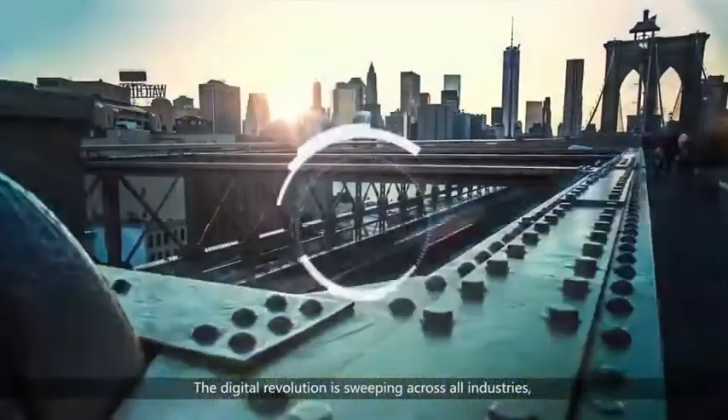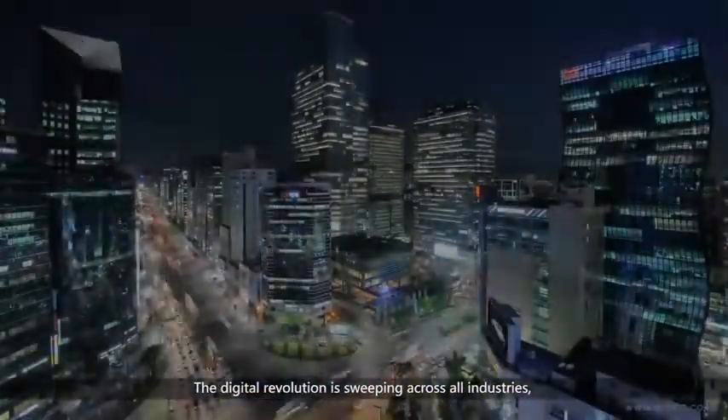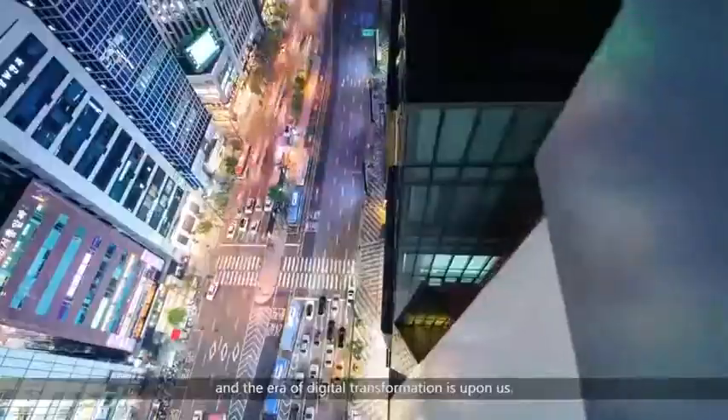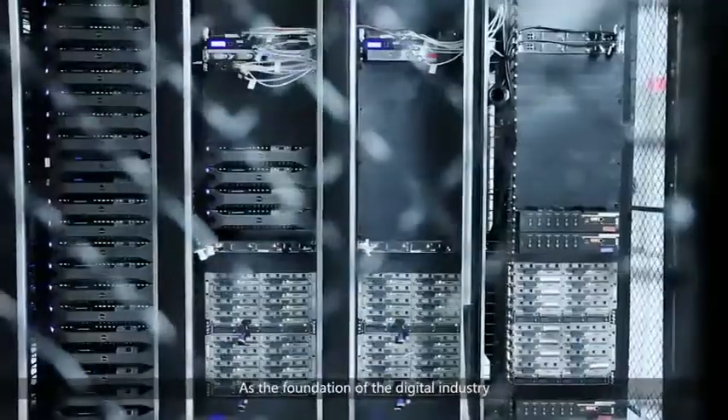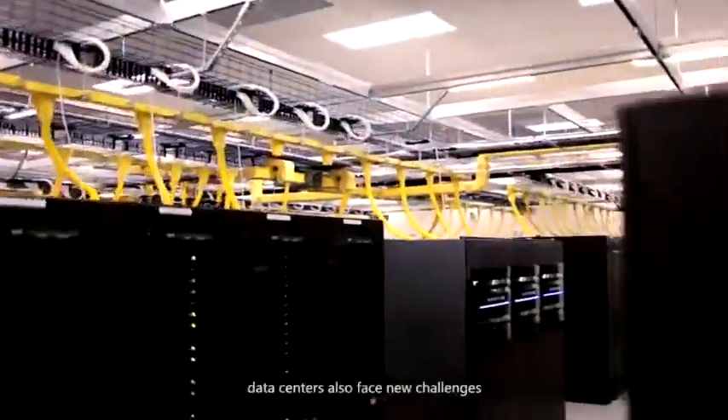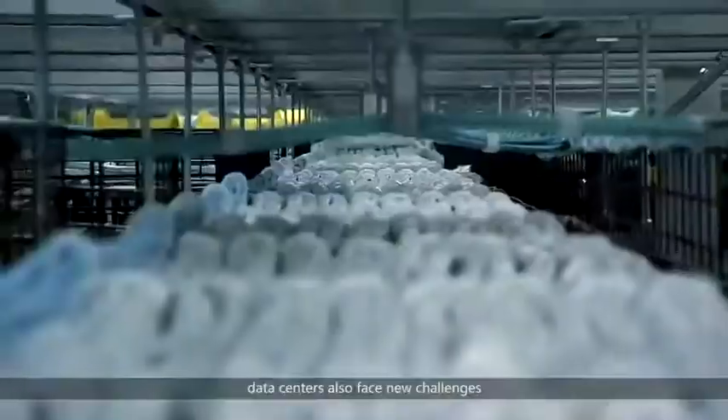The digital revolution is sweeping across all industries, and the era of digital transformation is upon us. As the foundation of the digital industry, data centres also face new challenges.